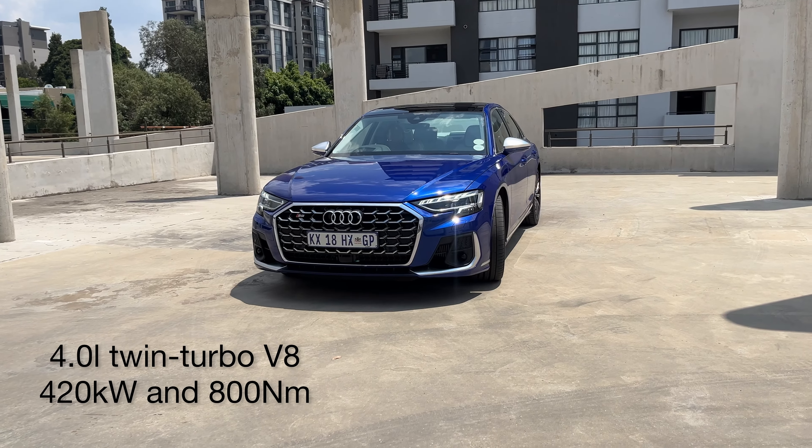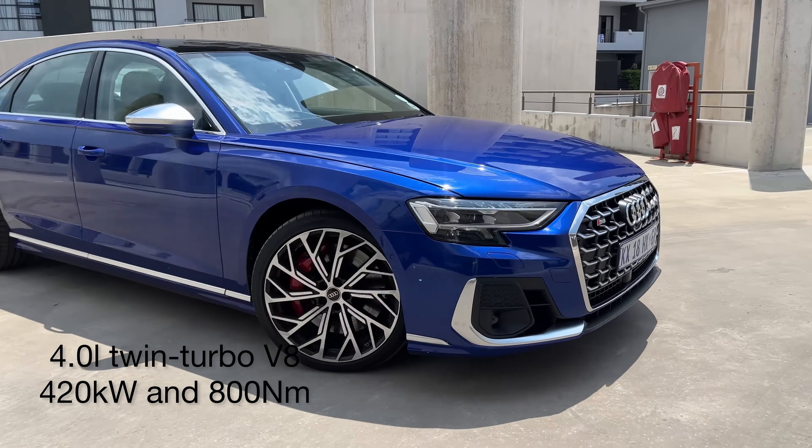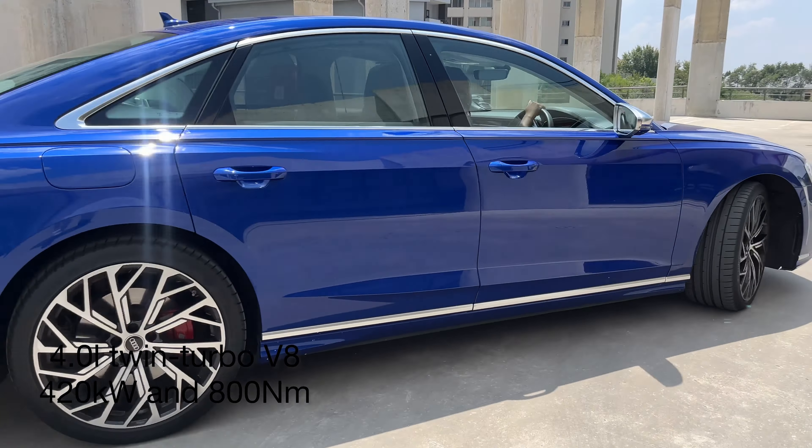It's very beautifully laid out. The vehicle is powered by a four-litre twin-turbo V8 that produces 420 kilowatts and 800 newton-metres of torque, and I think it's absolutely beastly.